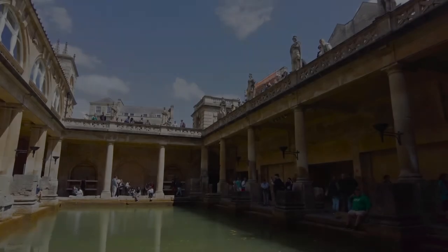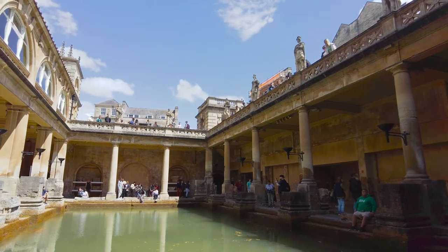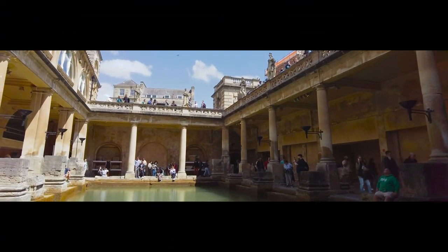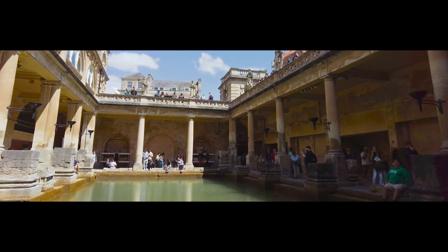It's now time to draw this video to a close. I really hope you like what we put together and you're inspired to visit Bath and make the Roman Baths part of that trip. Thanks so much and happy travels.